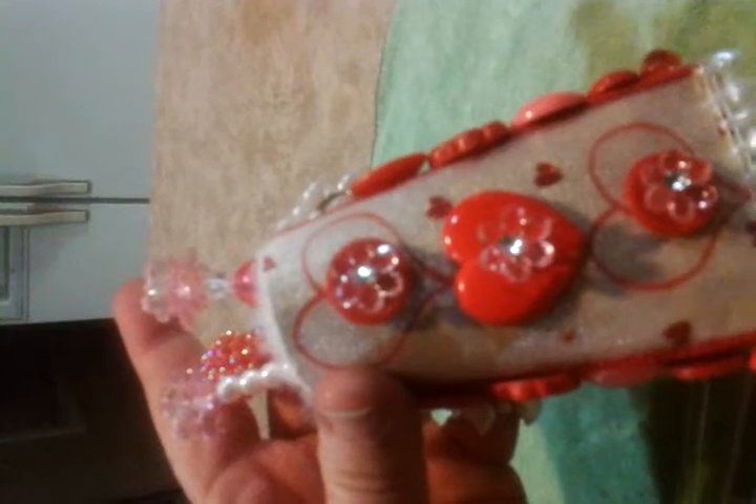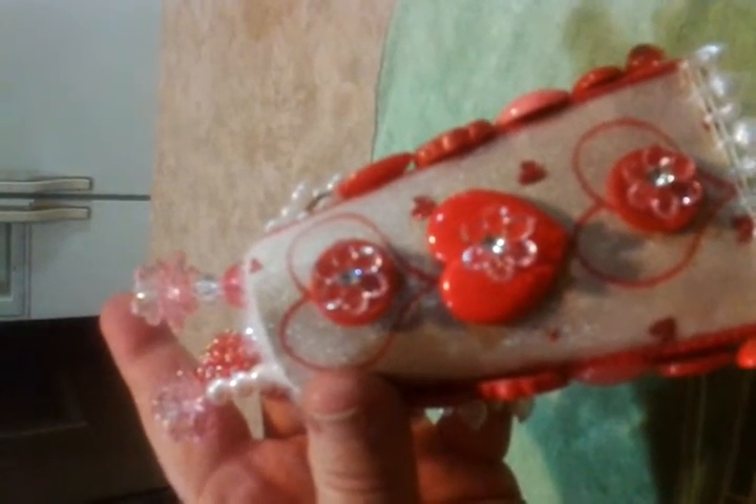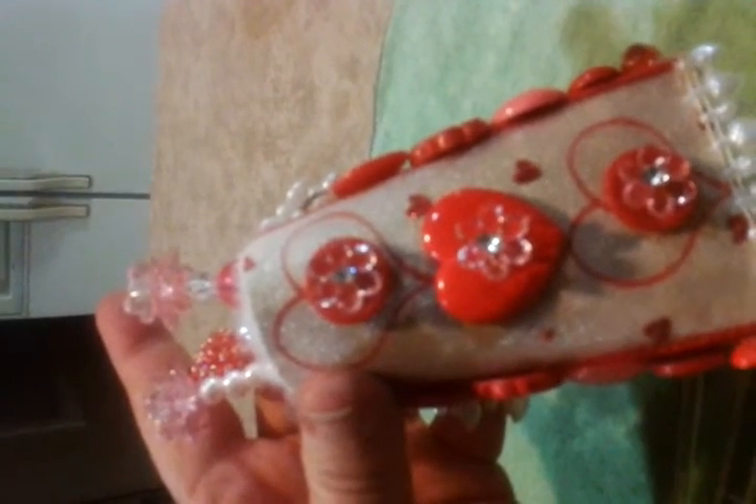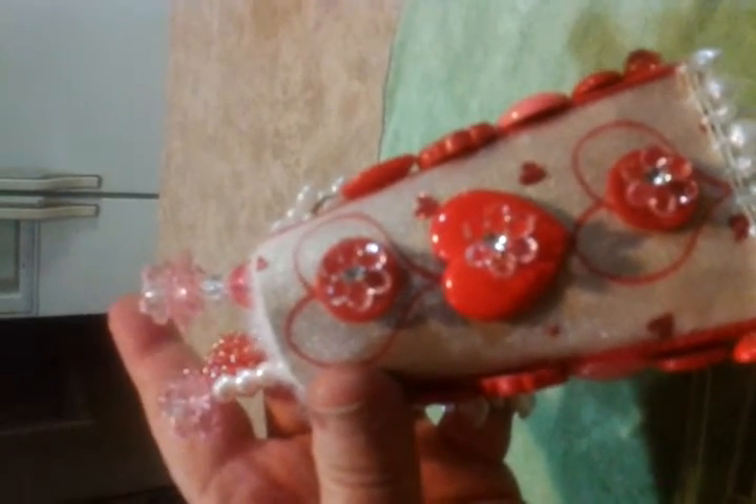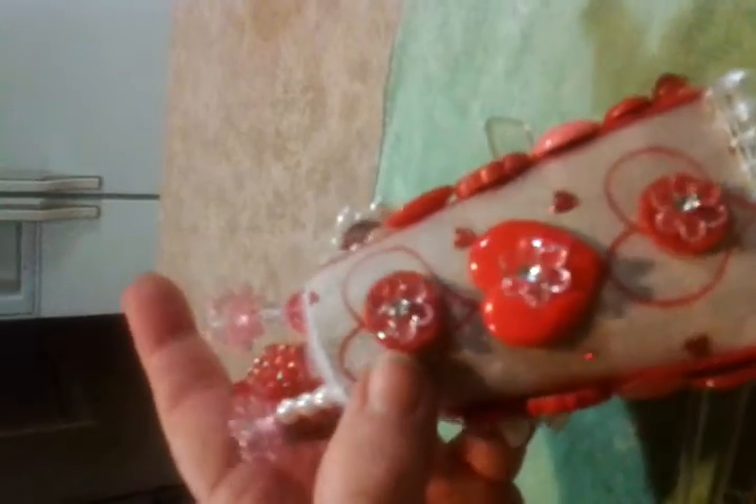And I put the little flowers on front of the buttons just to decorate them up, bling them up — and also in her honor because she absolutely loved flowers.